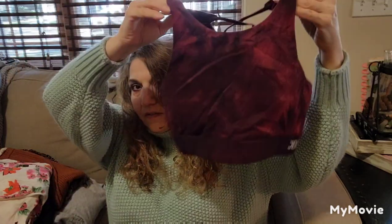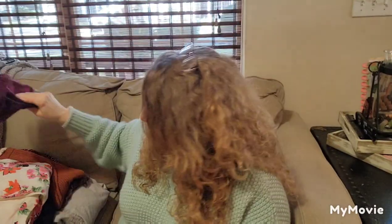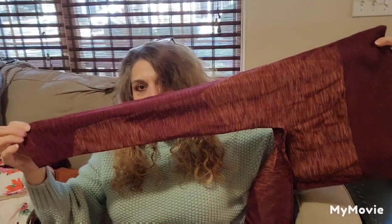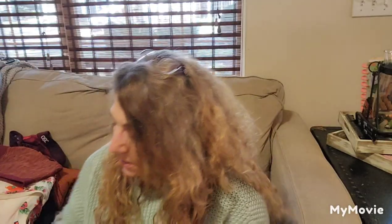It feels like a decent fabric. I don't know the size; I'm not going to be too much into the sizes right now. Joy Lab — I think that's Target. Size small. Just a pair of exercise pants, and they're like the seven-eighths length.